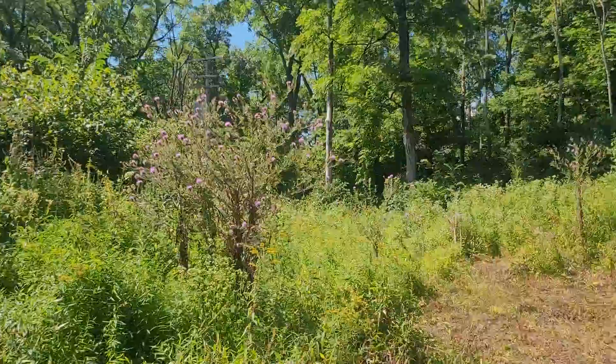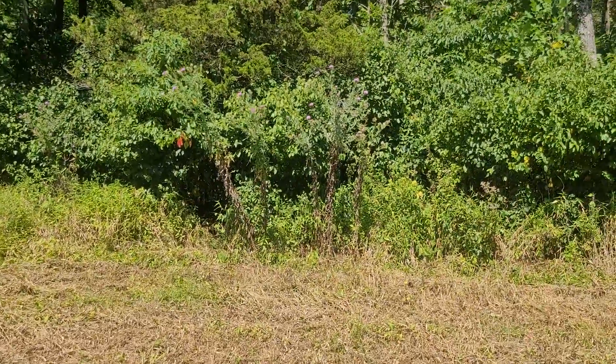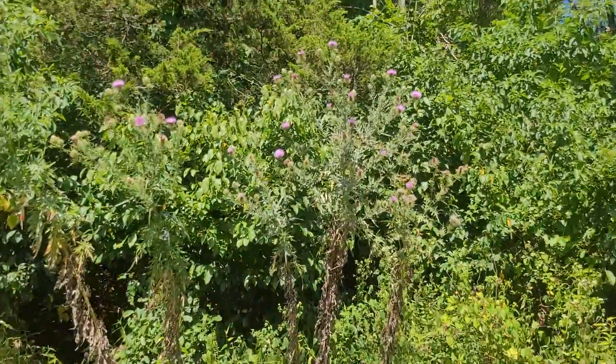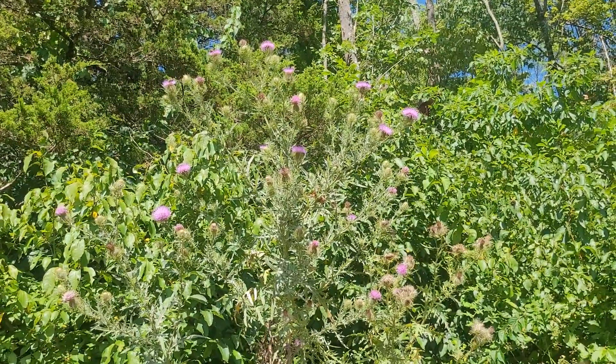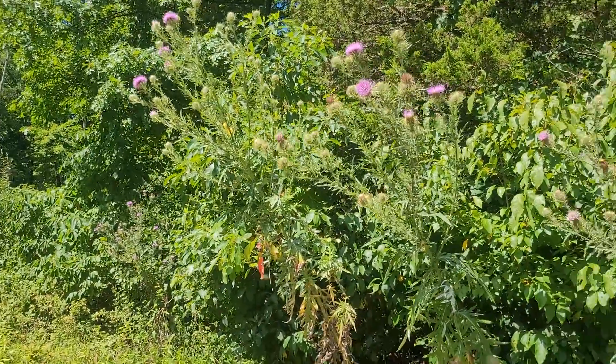Some of the biggest field thistle I've ever seen in my life — just hundreds of blooms here — and the insect life is just going crazy over it. And this isn't even what I came up here for; I came up here for four-leaf milkweed. I first found butterfly milkweed, and now I'm finding all this field thistle.